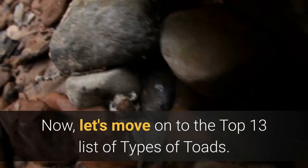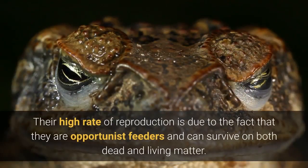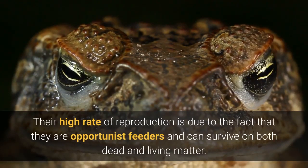Now, let's move on to the top 13 list of types of toads. 1. Cane Toad. The cane toad is the world's largest toad and is a prolific breeder. Their high rate of reproduction is due to the fact that they are opportunist feeders and can survive on both dead and living matter.